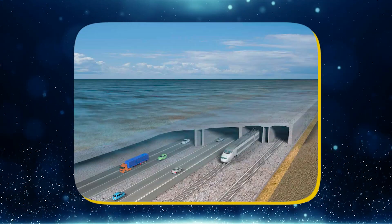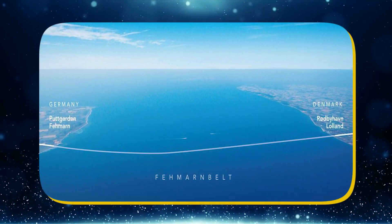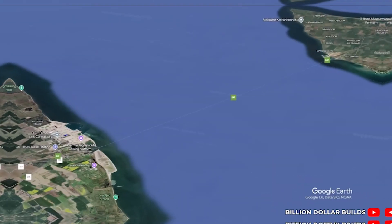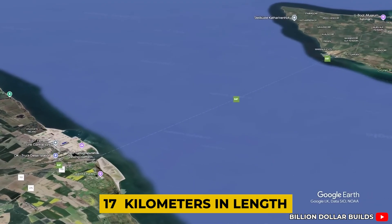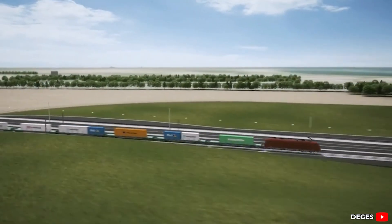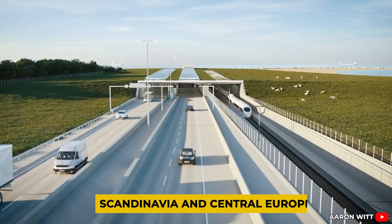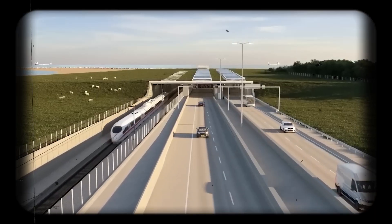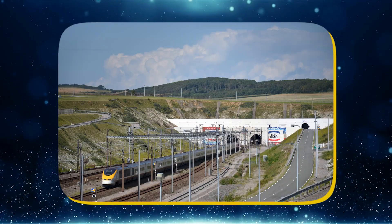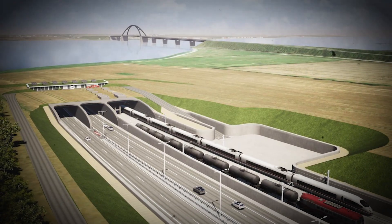At the center of it all is the Fehmarn Belt Fixed Link, an ambitious engineering marvel that will soon connect the Danish island of Lolland with the German island of Fehmarn. Stretching over 17 kilometers in length, this submerged passageway will carry both vehicles and trains across the Baltic Sea, creating a high-speed route between Scandinavia and Central Europe. Once complete, it will become the longest immersed tunnel in the world, overtaking even the famous Channel Tunnel that links the UK to France.